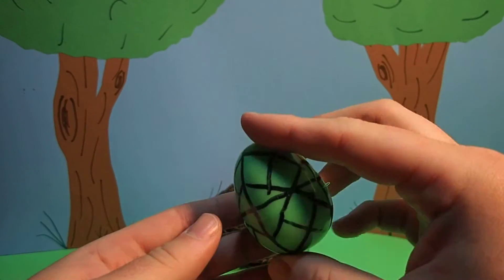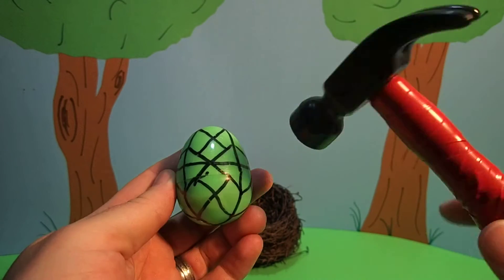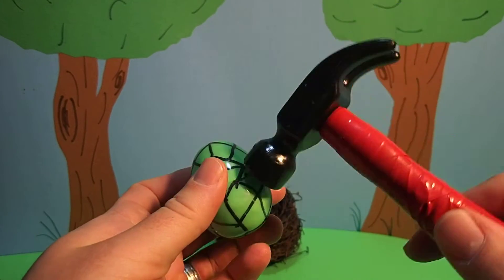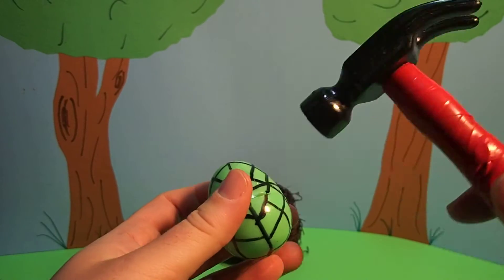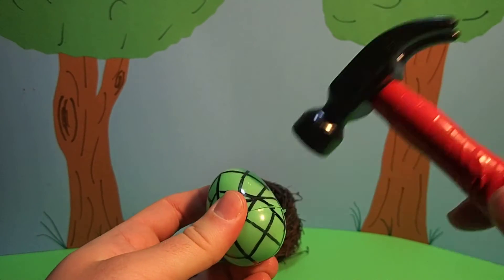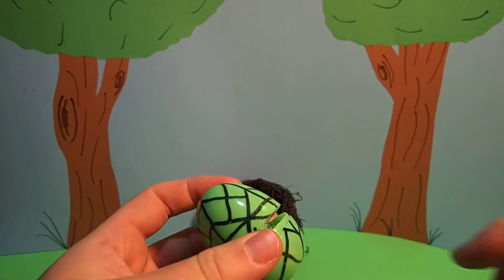I wonder what's inside. Only one way to find out. First, we have to crack it with our magic hammer. Oh, we cracked it.